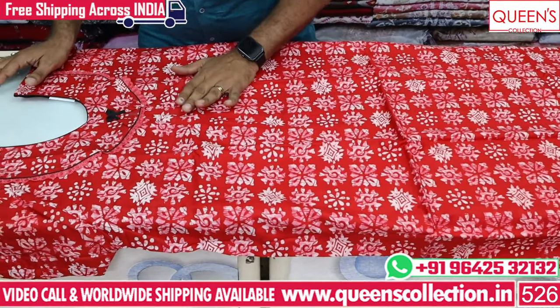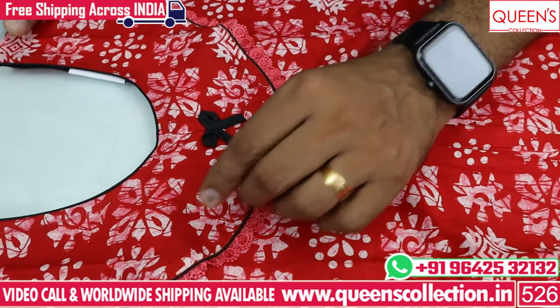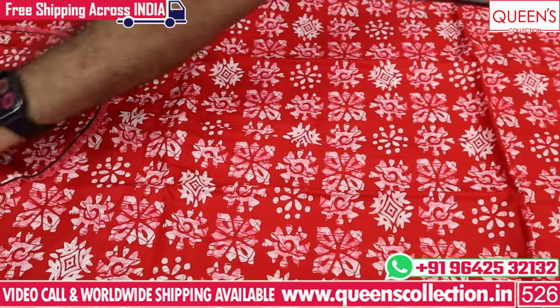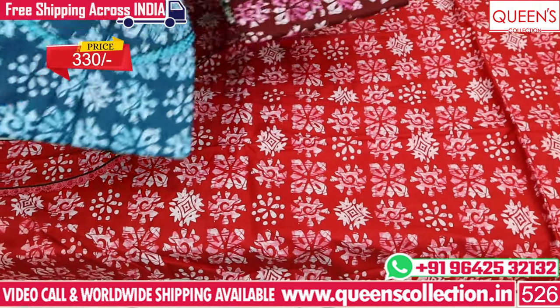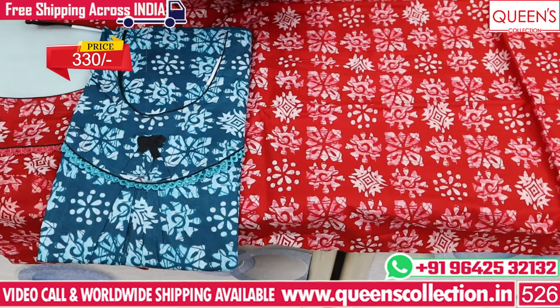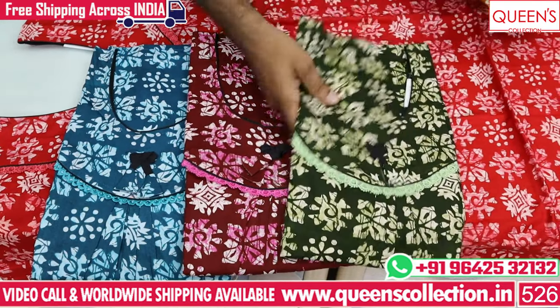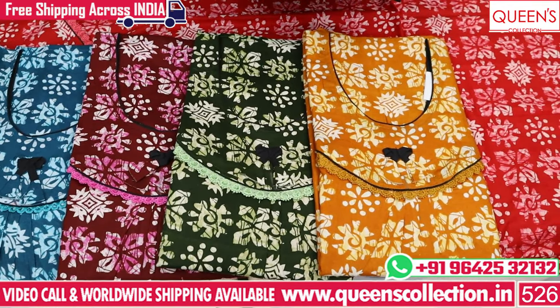If you are watching this first item, there are many varieties in front and back. There are many varieties in the range of 330. There are many colors available — blue color, brown color, green color, and mustard color. You can see that with all these prints.